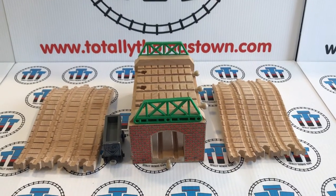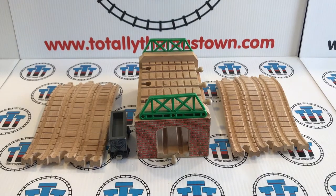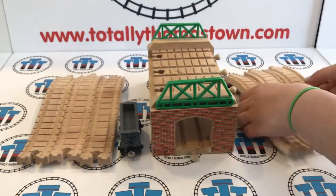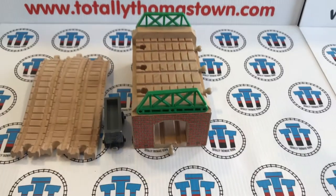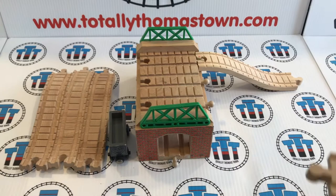Hey guys, this is another 'how stations work' video. Can you guys name which station this is in the comments? So let's start — this station is really cool because you can add a bunch of ascending and descending tracks to it.